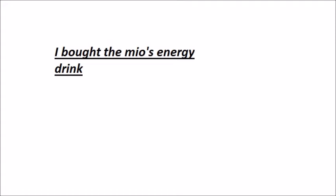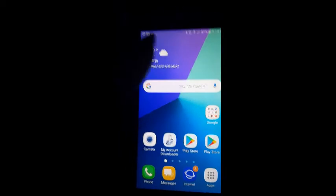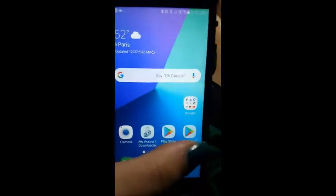I will buy the Mio's energy drink water enhancer, and then I will scan the receipt with Ibotta. This is how to find the coupon on Ibotta — I'm showing you how to find the coupon on Ibotta for the Mio's drink water enhancers.